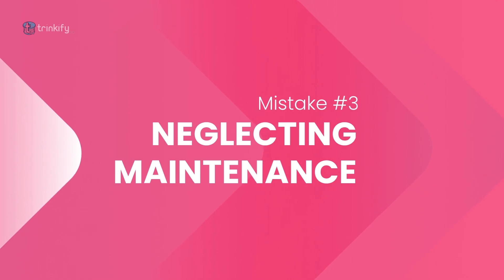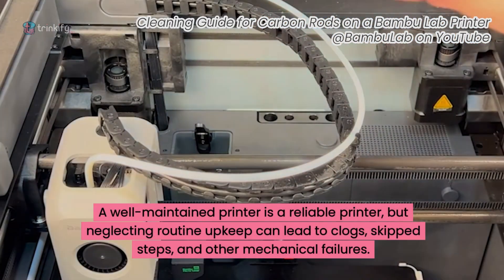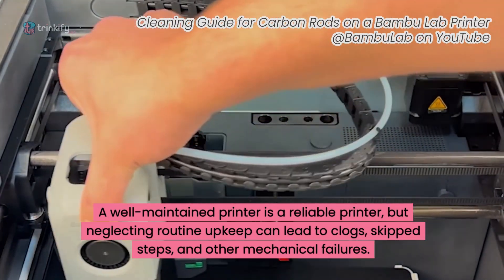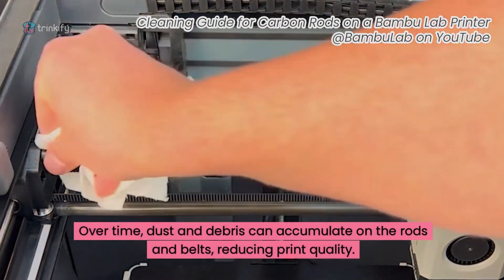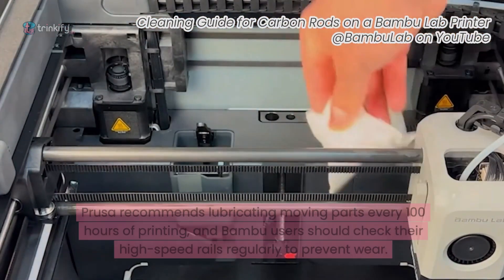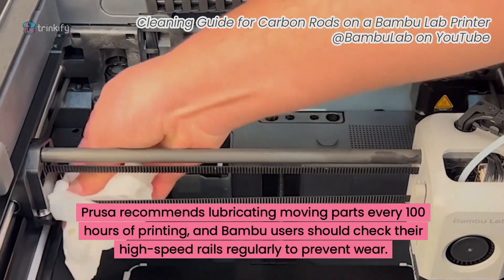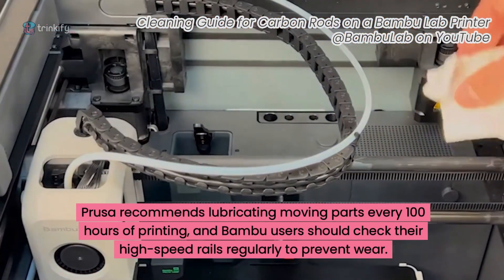Mistake 3: neglecting maintenance. A well-maintained printer is a reliable printer, but neglecting routine upkeep can lead to clogs, skipped steps and other mechanical failures. Over time, dust and debris can accumulate on the rods and belts, reducing print quality. Prusa recommends lubricating moving parts every 100 hours of printing, and Bambu users should check their high-speed rails regularly to prevent wear.